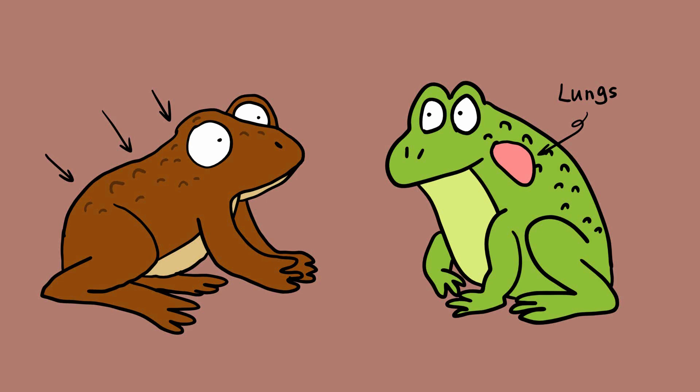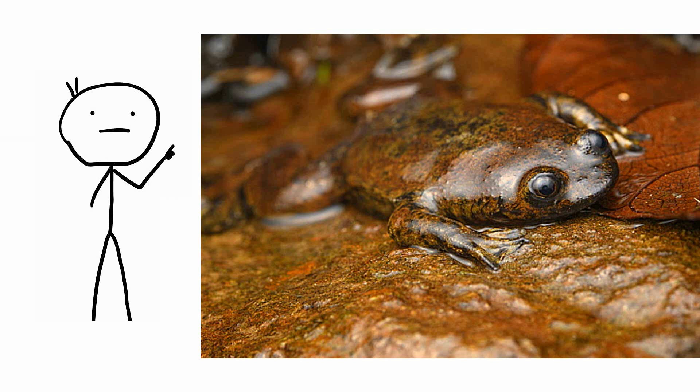Breathing through your skin is not very efficient. Fortunately, these frogs have a low metabolic rate, meaning they don't do a whole lot to begin with. On top of that, they're very flat, which gives them a lot of surface area. And of course, they live in very cold water, and cold water holds more oxygen.